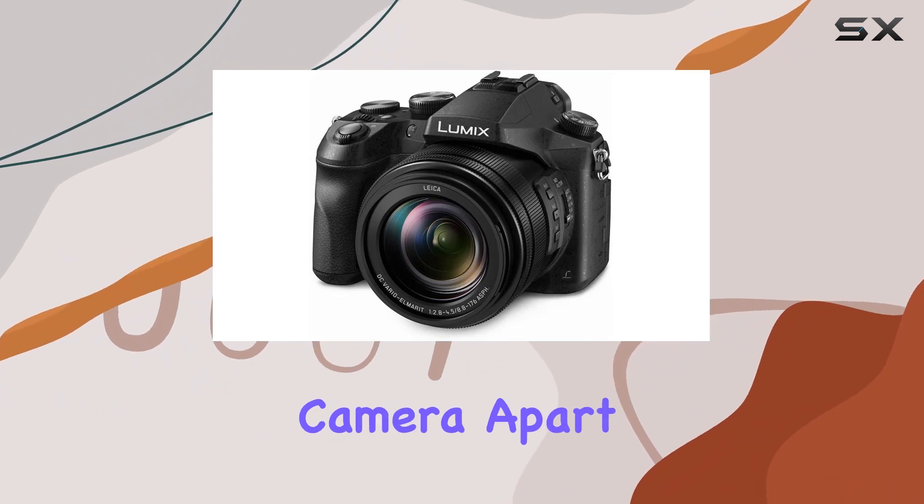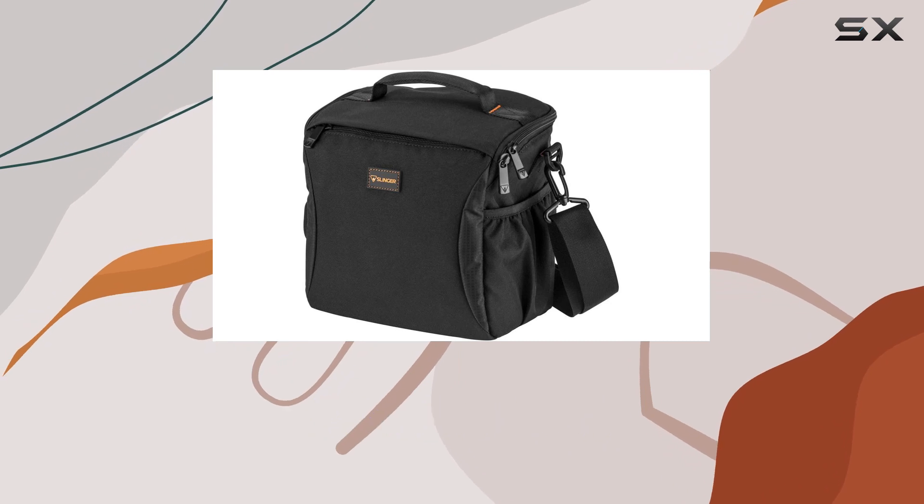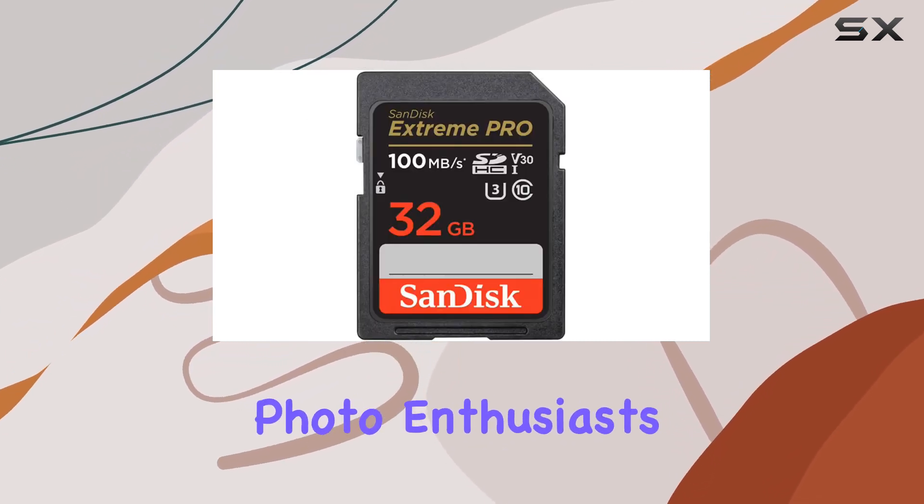What sets this camera apart is its 4K technology, introducing game-changing tools like 4K photo, focus stacking, and built-in focus stacking for traditional photo enthusiasts.